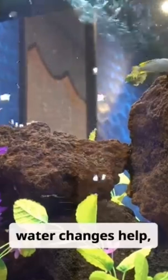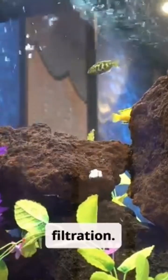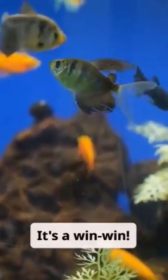Regular water changes help, but bacteria provide continuous natural filtration. A healthy colony of beneficial bacteria means clearer water, healthier fish, and less maintenance for you. It's a win-win.